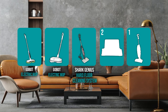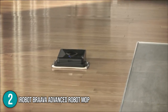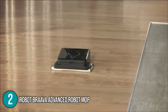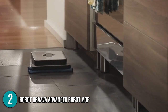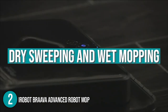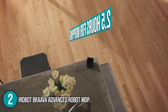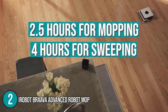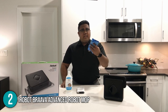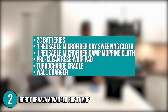The electric mop coming in at number 2 on our list is the iRobot Brava Advanced Robot Mop. The Brava robot mop is designed for everyday cleaning and maintenance, completely hands-free. The Brava has two main modes: dry sweeping and wet mopping. Despite being cordless, this robotic mop has very impressive battery life — it can mop for 2.5 hours and can sweep for over 4 hours. Included in the box are 2C batteries, one reusable microfiber dry sweeping cloth, one reusable microfiber damp mopping cloth, a ProClean reservoir pad, a turbocharged cradle, and a wall charger.